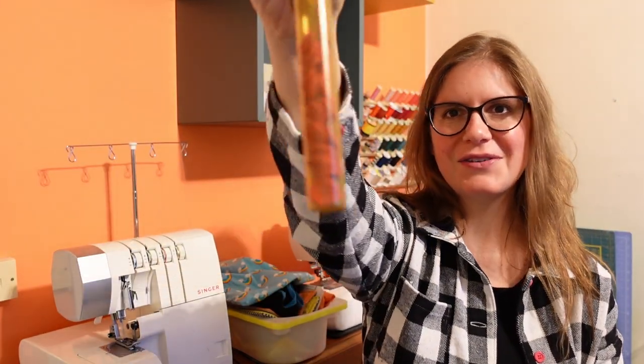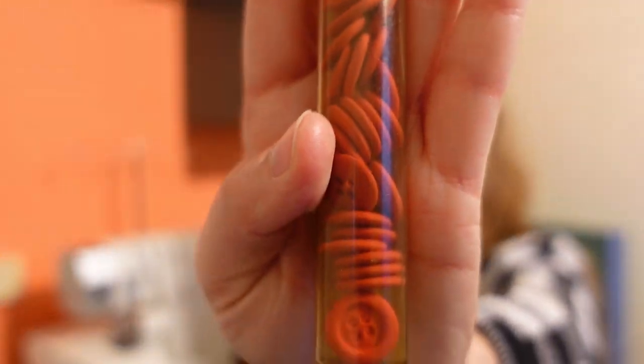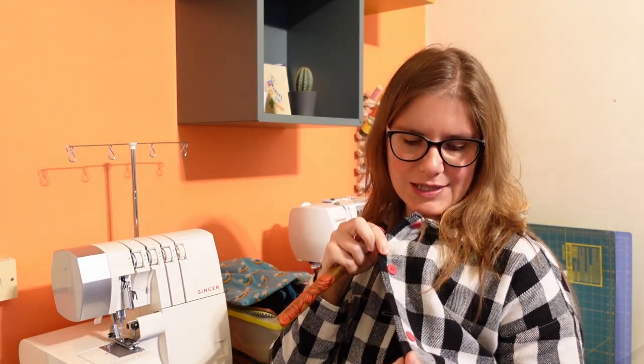There are buttons down the front and on the cuffs. I decided to go for contrast buttons — some eagle-eyed viewers might remember I got a whole roll of these from Vogue Fabrics when I was in Chicago, really cheaply, so I still have loads left. I love the contrast — the hot pink against the black and white is really cool, giving me early 90s vibes, which I'm absolutely fine with. Overall it's a really cool shirt jacket, great weight for spring or autumn as a jacket, or as an extra layer in colder times.